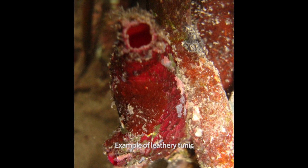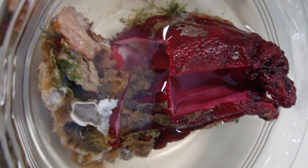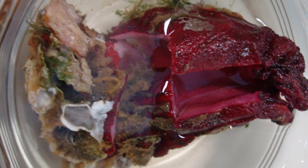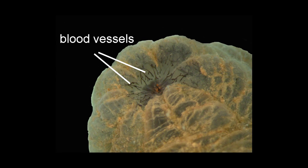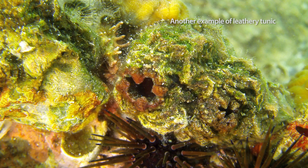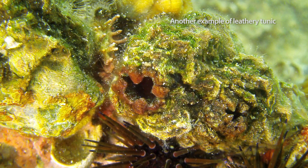Ascidians are classified as tunicates because they have a tunic that completely covers their body. The tunic is living tissue that contains blood vessels and cellulose fibers, and provides both mechanical and chemical protection from their environment.